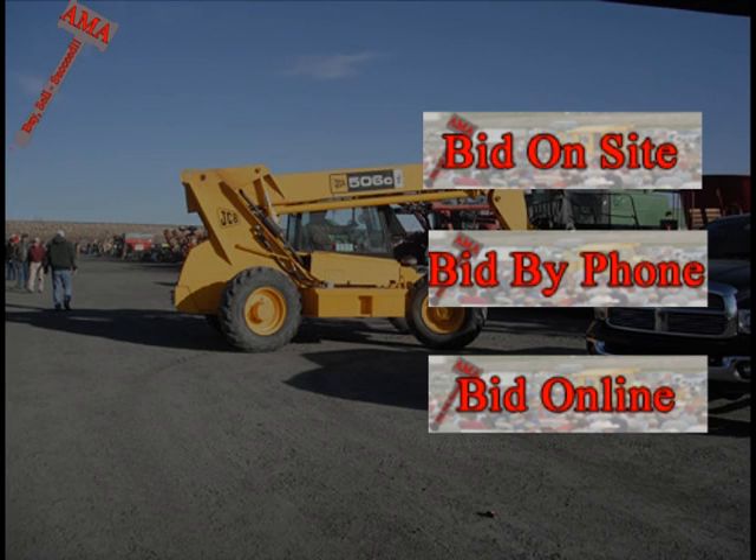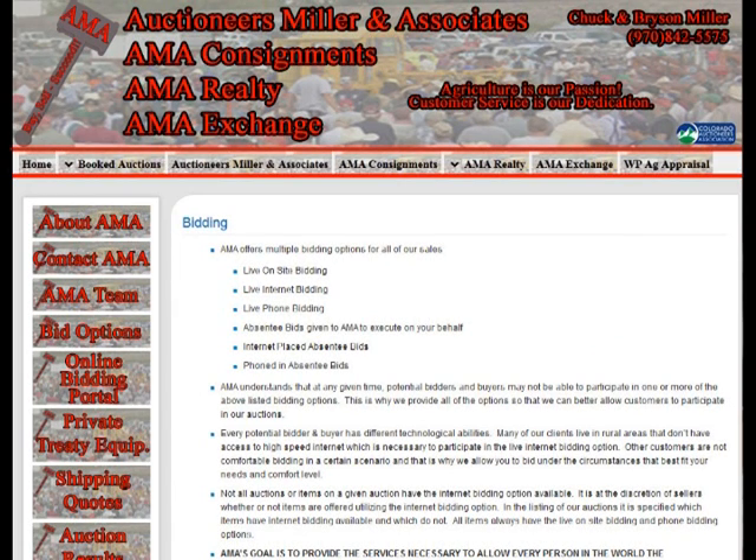Whether or not an auction or item has online bidding capabilities is determined by the seller. If at any time you want to bid on an item that does not have online bidding capabilities and you cannot attend the auction, just view our bidding options page on the website to learn about other methods of absentee bidding available.